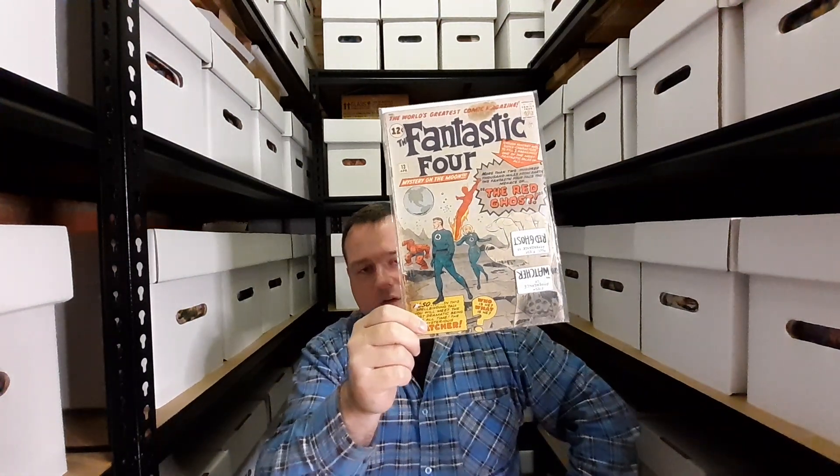Next up is a big one — Fantastic Four issue 13. It's the first appearance of the Watcher and the Red Ghost and his Super-Apes. I read this with kid gloves because I could not believe I owned it. It is banged up and has a bit of an oil-like discoloration, which is why I was able to get it for a good price, but I'm very happy.